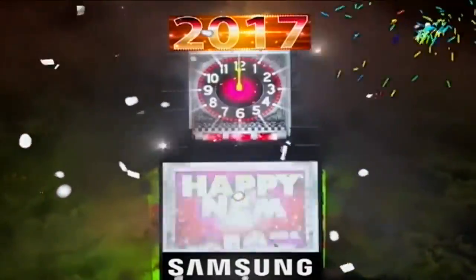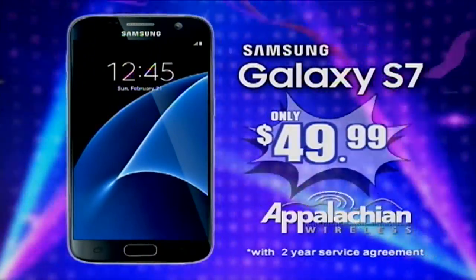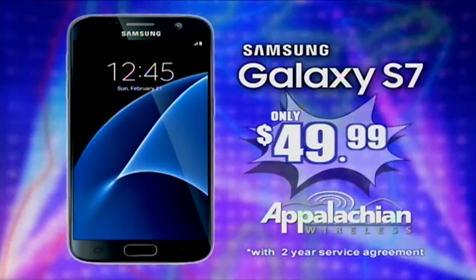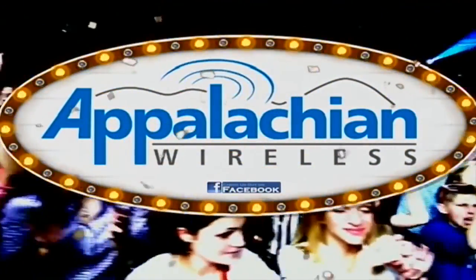Ring in the new year with amazing savings from Appalachian Wireless. Get the Galaxy S7 for just $49.99 when you sign or renew a two-year service agreement. Better service, bigger savings. That's today's Appalachian Wireless.